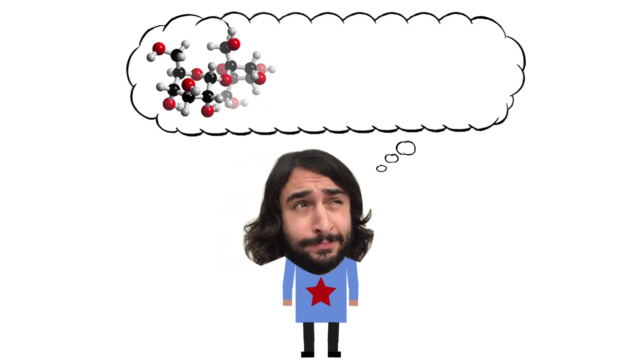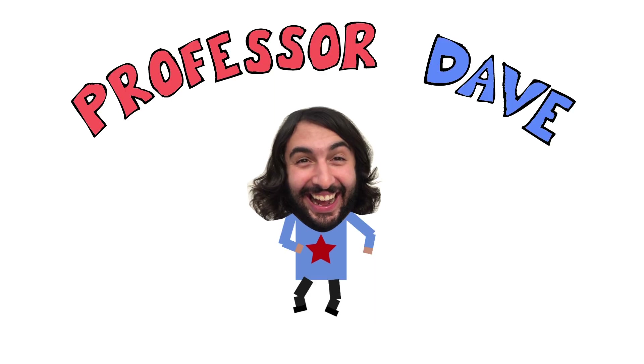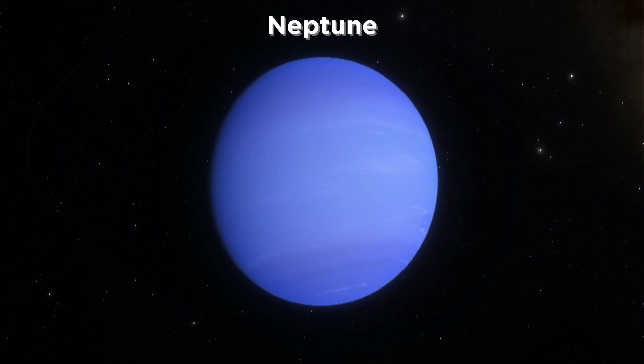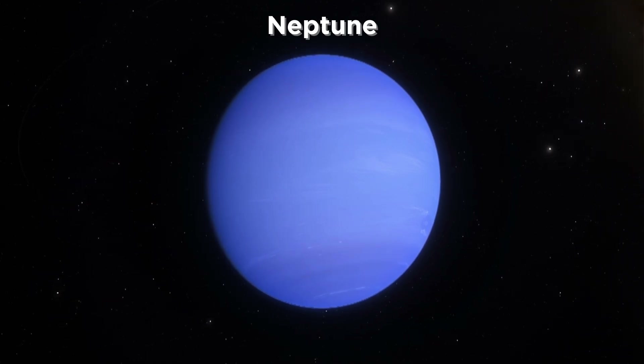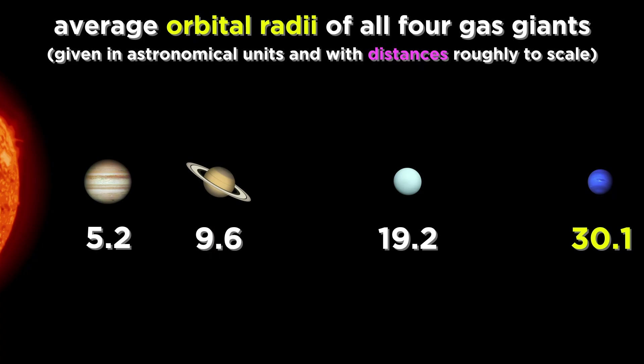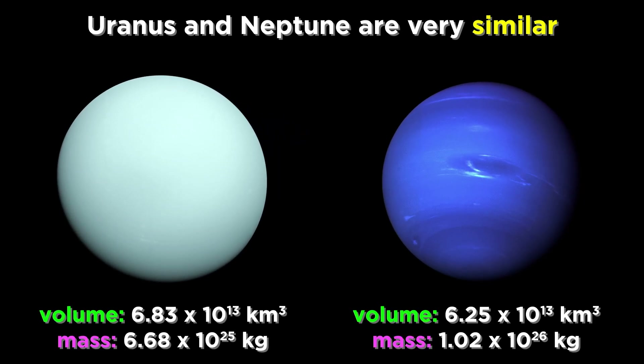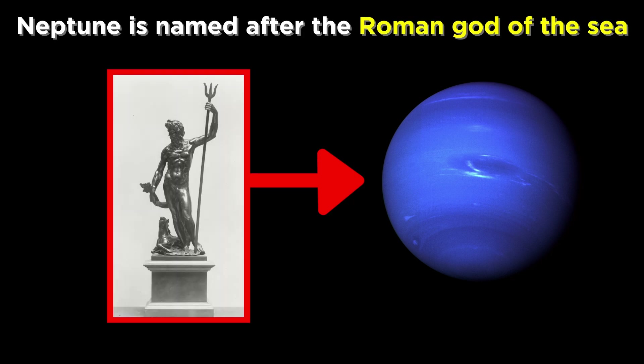Professor Dave here, let's look at Neptune. Neptune is the last of the gas giants and the last of the planets in general. It is very far from the sun, at about thirty astronomical units, about as far from Uranus as Uranus is from Saturn. Neptune is quite similar to Uranus, nearly identical in size and mass. It is deep blue in color, and is thus appropriately named after the Roman god of the sea.